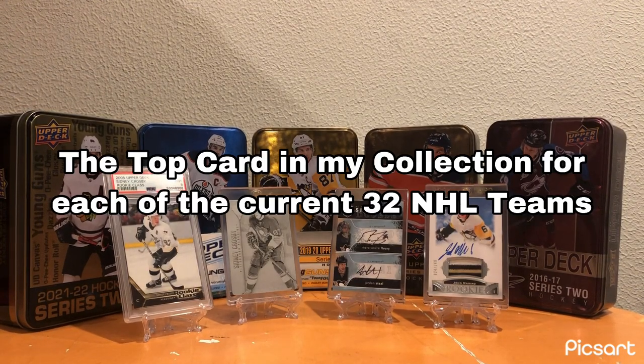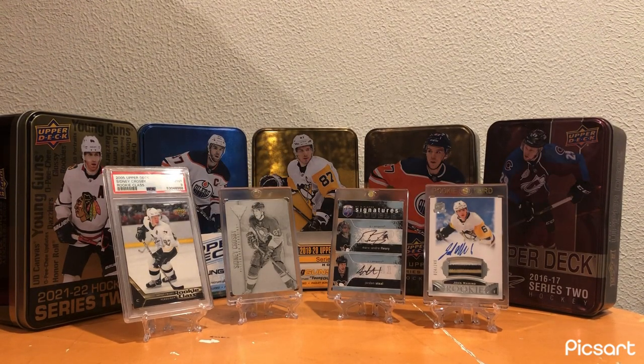Alright, hey guys, QG Collectibles back here with another video - the first video of 2024. In this video, I will be showcasing my best card from each of the 32 teams.